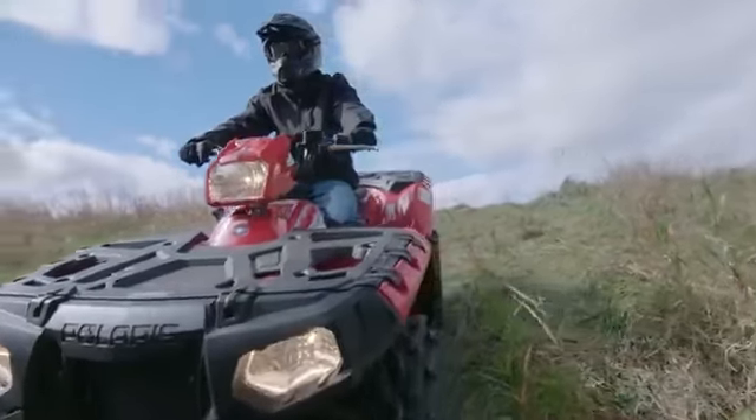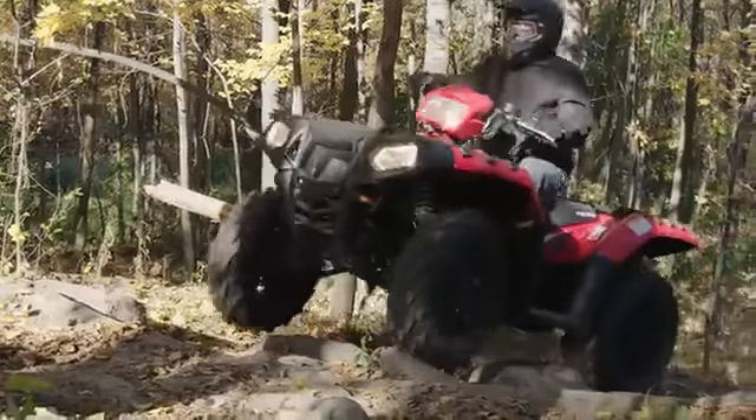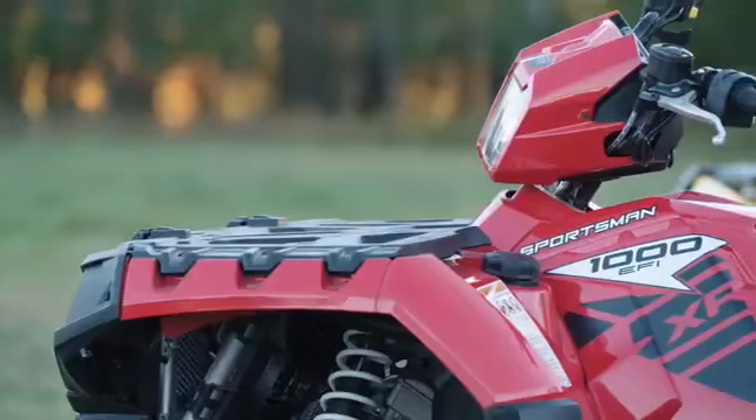When you need an ATV that can adapt to any task and still give you no-quit work ethic, you need a Sportsman.